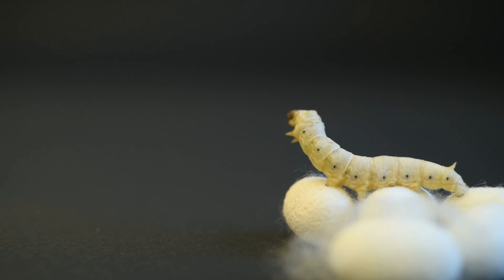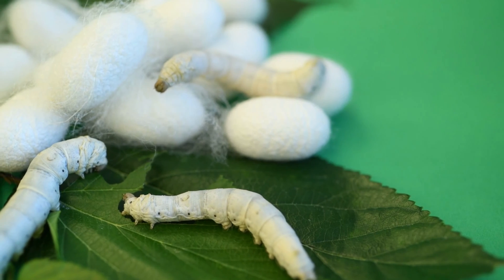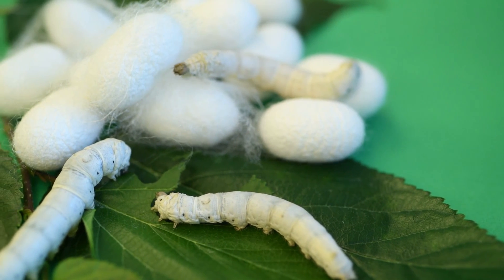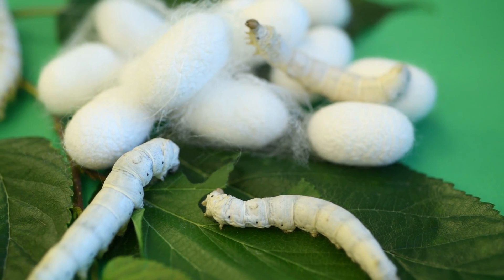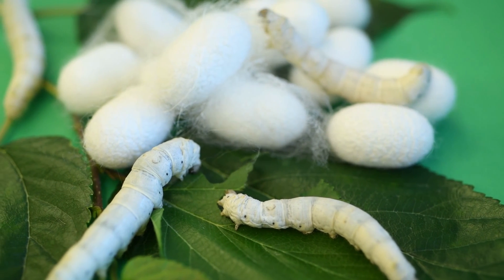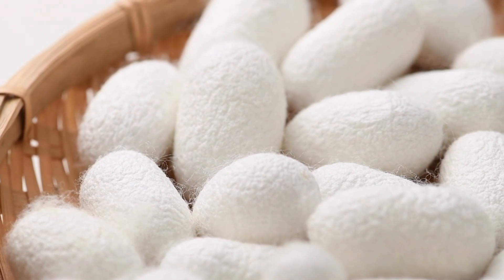The leaves the trees produce feed the silkworms, and their diet is what helps them produce the luxurious silk fibers. Once the silkworms have consumed enough mulberry leaves, they will begin making their cocoon. This can take anywhere between three to eight days. To make the cocoon, the silkworm secretes fibroin, which is a sticky liquid protein that hardens when it comes into contact with the air. The worm then turns the fibers into a tight cocoon.